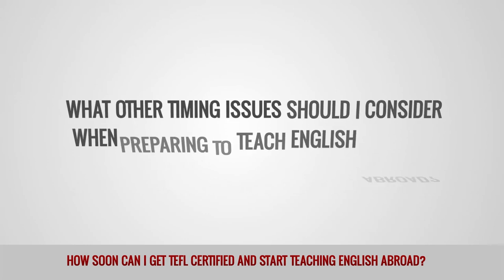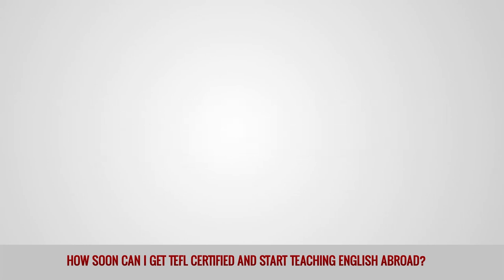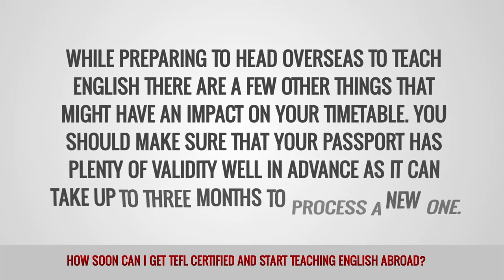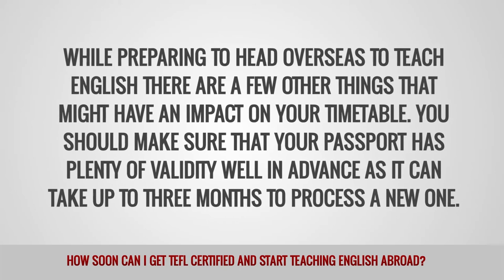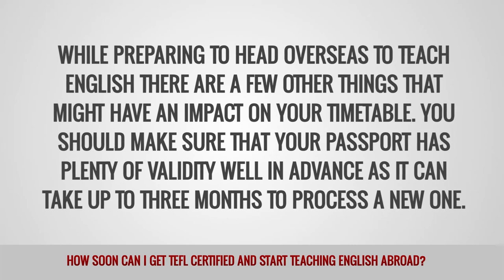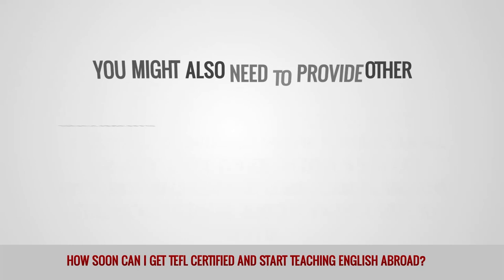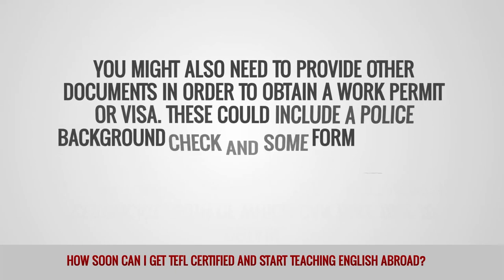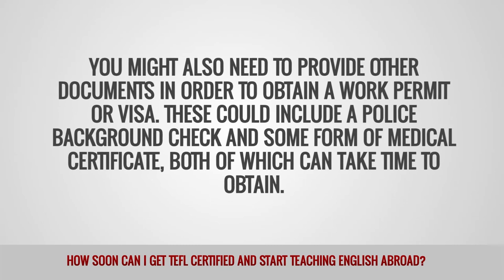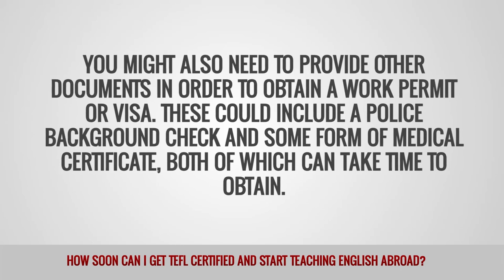What other timing issues should I consider when preparing to teach English abroad? While preparing to head overseas to teach English, there are a few other things that might have an impact on your timetable. You should make sure that your passport has plenty of validity well in advance, as it can take up to 3 months to process a new one. You might also need to provide other documents in order to obtain a work permit or visa. These could include a police background check and some form of medical certificate, both of which can take time to obtain.